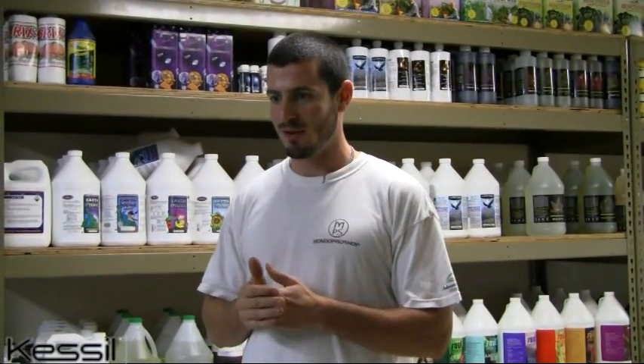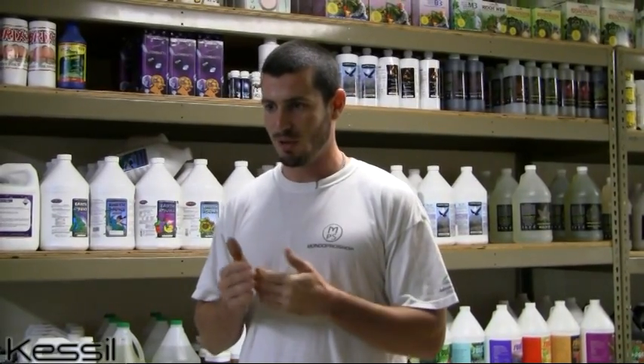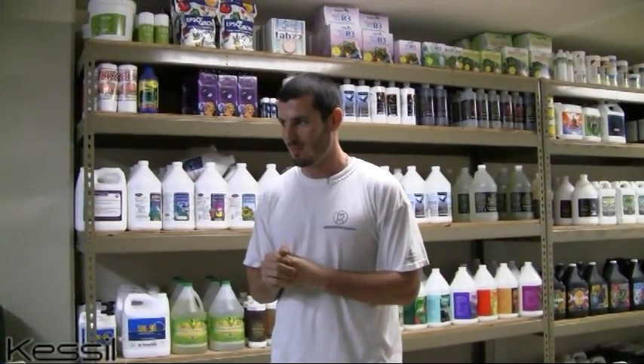I'm also very happy that Hydrofarm is the distributor carrying Kessel. We order 80% of our merchandise through Hydrofarm, and their main warehouse is only a couple miles from our location. It's really, really exciting — I'm looking forward to selling a lot of Kessel LED lights.